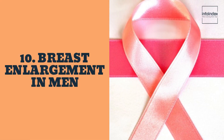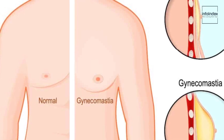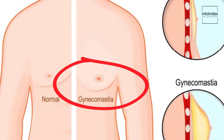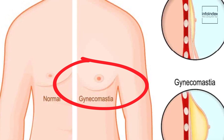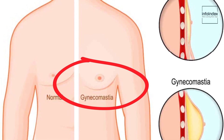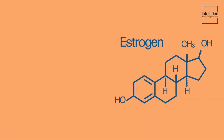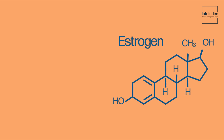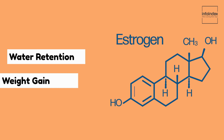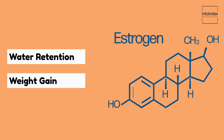10. Breast enlargement in men. Lastly, breast enlargement in men, also known as gynecomastia, is a condition denoting hormonal fluctuations within the body. This can transpire as a consequence of fatty liver disease, wherein the liver's malfunction triggers hormonal imbalances and elevated estrogen production. Elevated estrogen levels circulating in the bloodstream may lead to breast enlargement in men. Furthermore, water retention and weight gain can contribute to breast swelling, marking a clear indication that an underlying issue requires prompt attention.